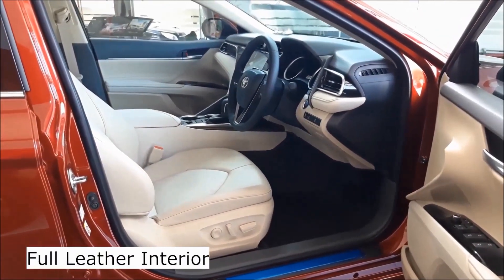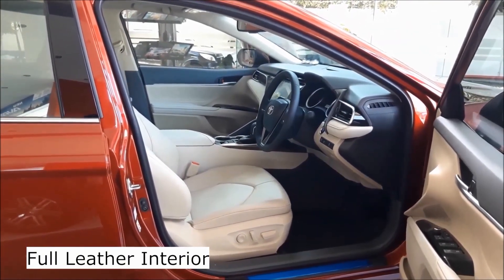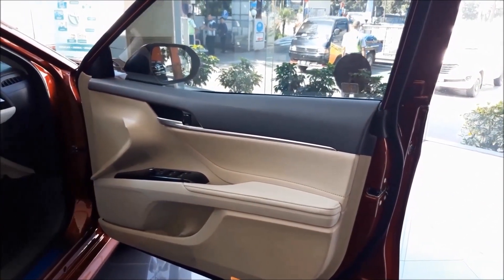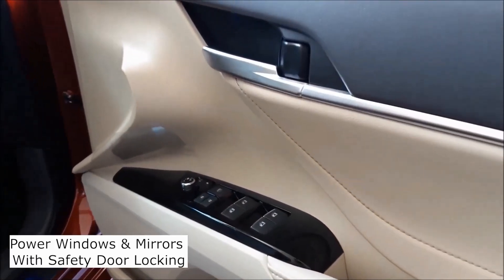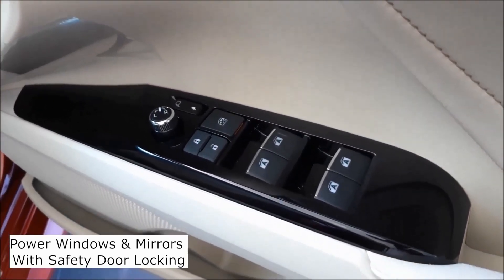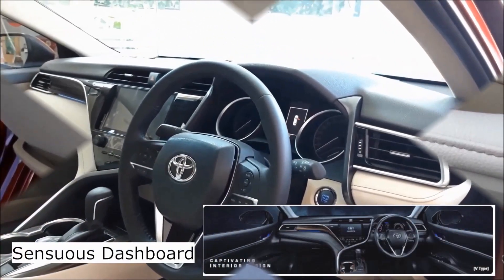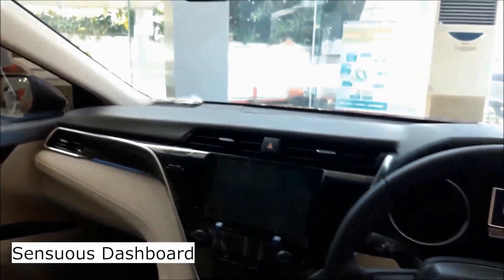Full premier leather interior with perforated leather seating. Full electric mirror console with safety door locking. Large side door compartments. Sensuously designed dashboard, cleverly thought out for driver convenience.